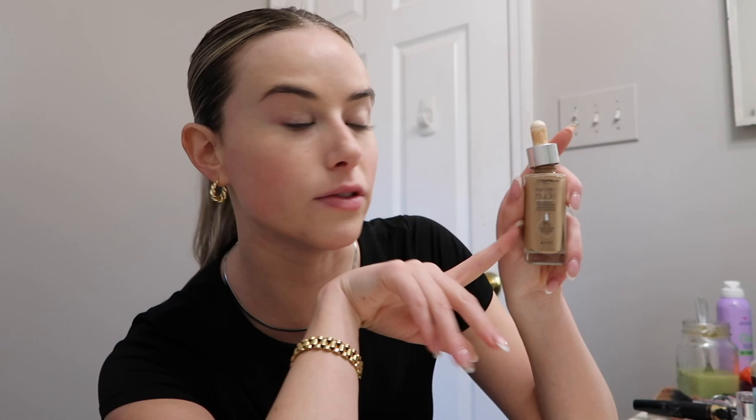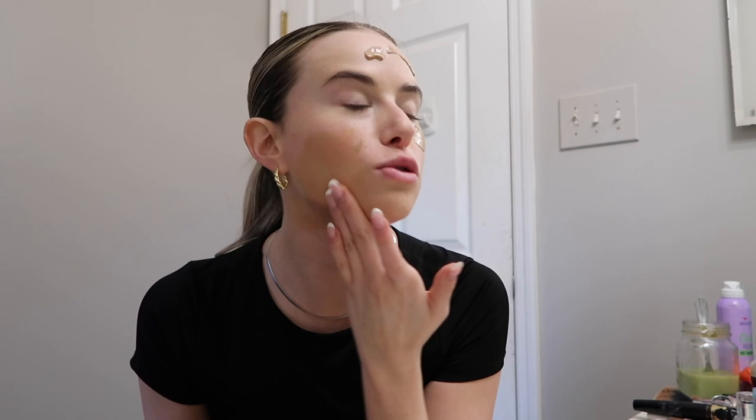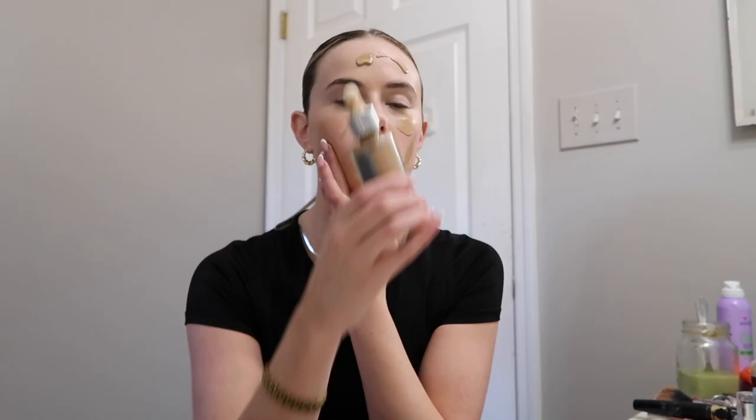The L'Oreal True Match Nude Hyaluronic Tinted Serum — this is the star of the show of this video. I'm obsessed; this is my second bottle. It feels like a serum, it's really light, it doesn't feel heavy, and it has buildable coverage but I can still see my freckles through it. I'm pretty sure it has hyaluronic acid in it too, which is really good for your skin. I'm just going in with my hands today.